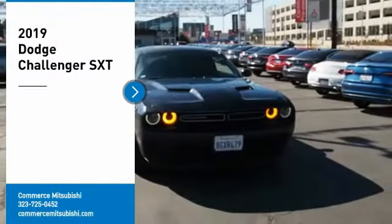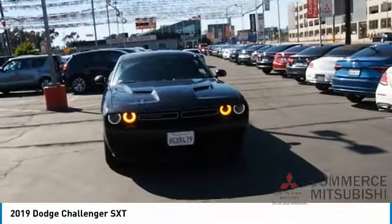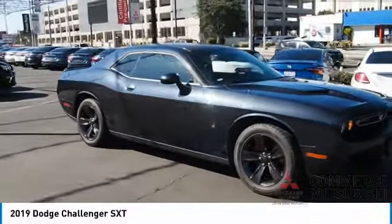Looking for the right vehicle? Check out the 2019 Challenger. Rated most appealing mid-sized sports car by J.D. Power and Associates, the Dodge Challenger delivers on style and performance.